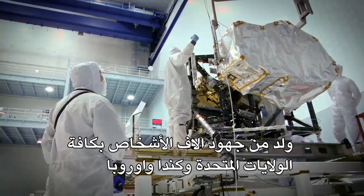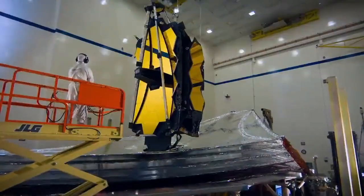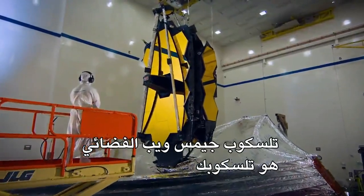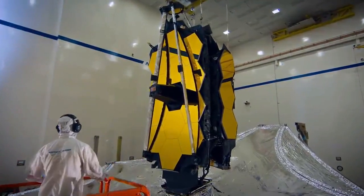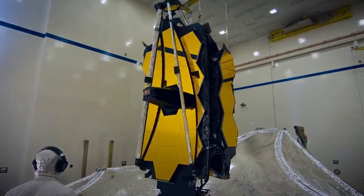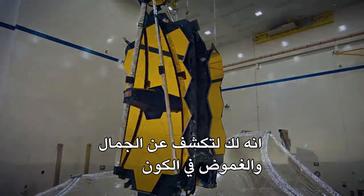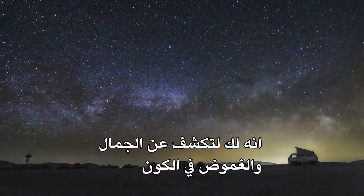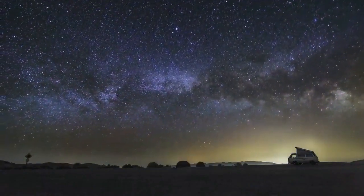Born of the efforts of thousands of people across the United States, Canada, and Europe, the James Webb Space Telescope is your telescope. Use it to explore, to challenge theories, to see sights yet unseen. It's yours to unfold the beauty and mystery of the universe and our place in it.